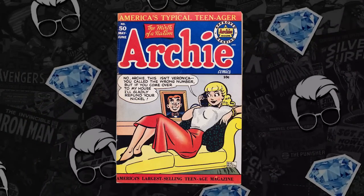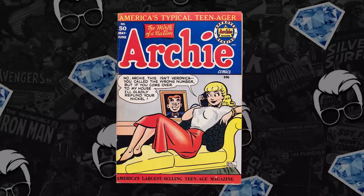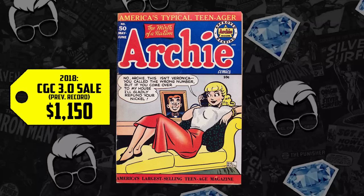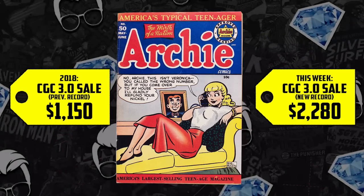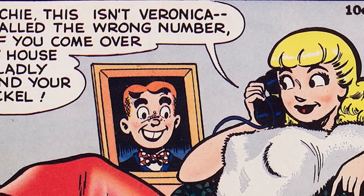At number three: Archie Comics #50, debuting in 1951. This is a classic cover by Bob Montana. A 3.0 back in 2018 — a pretty scarce book — went for $1,150. It's up 98%, selling for $2,280, an increase of over $1,000. That is a strong increase in a short amount of time, and it's all because of this hilarious Golden Age cover. We've got Betty on the phone saying, 'No Archie, this isn't Veronica. You called the wrong number. But if you come over to my house, I'll gladly refund your nickel.' Betty's shooting her shot.